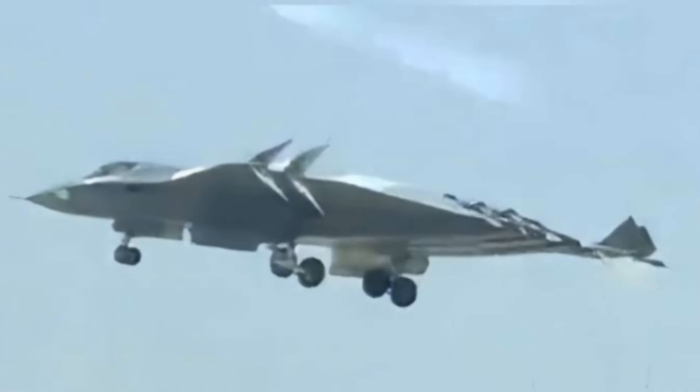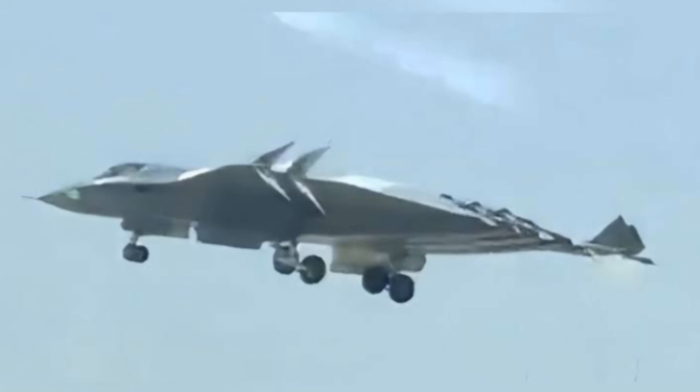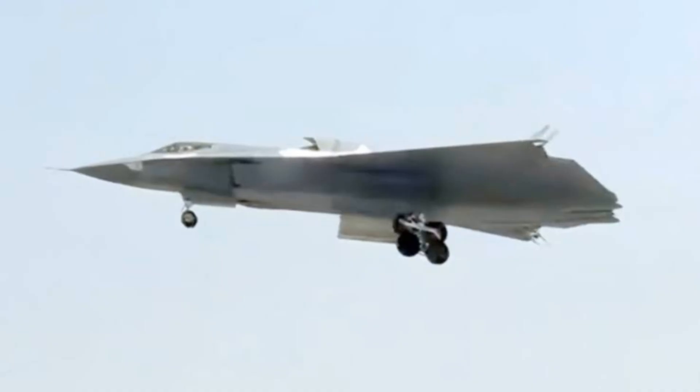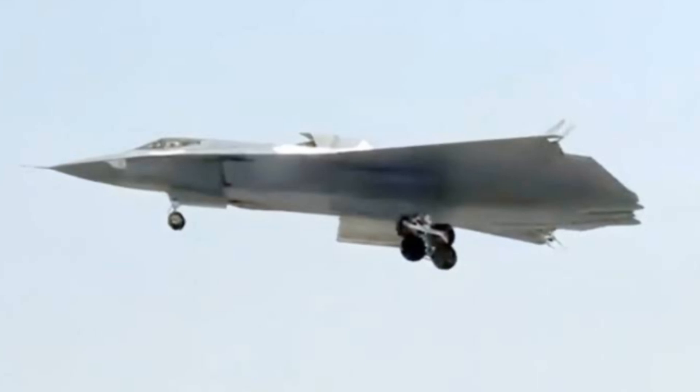The J-36's stealth design features a range of radar-absorbing materials and curved surfaces, reducing its radar cross-section to minimize detection. Its advanced avionics system, including a state-of-the-art glass cockpit and advanced helmet-mounted display, provides the pilot with unparalleled situational awareness and control.